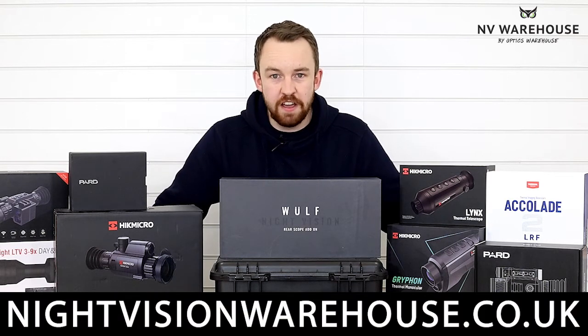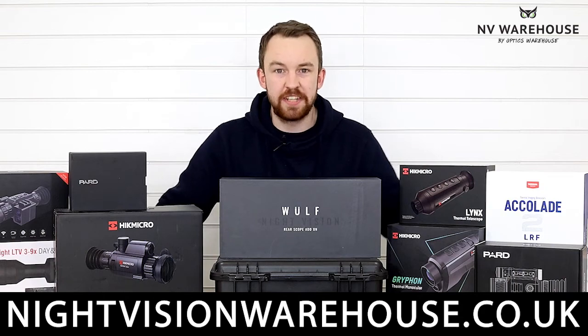So guys, that's just a brief introduction. We're doing nightvisionwarehouse.co.uk live online at the moment — go and check it out, you're going to get some of the best deals available.